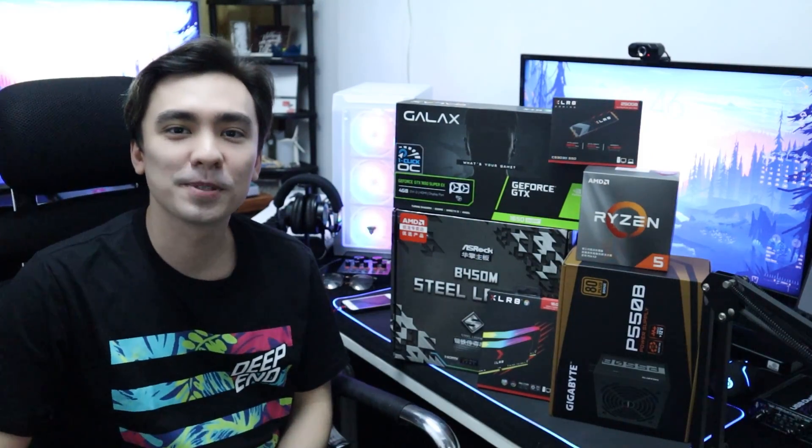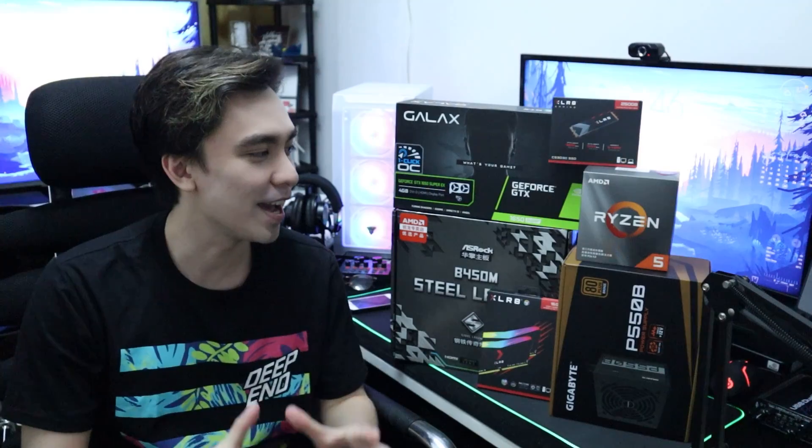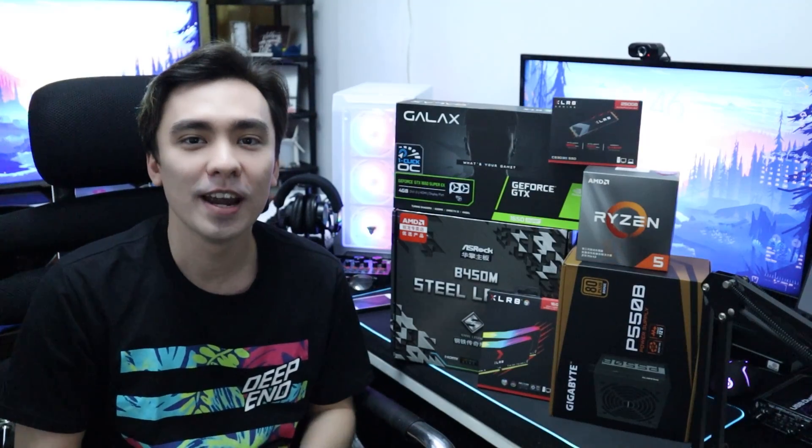Hi guys, this is Caleb Santos and welcome back to my channel. Today is a very special video dahil sa wakas dumating na lahat na inorder natin and we are going to build my first ever gaming, streaming, and music production PC na purely Lazada Shopee built worth under 30,000 pesos.